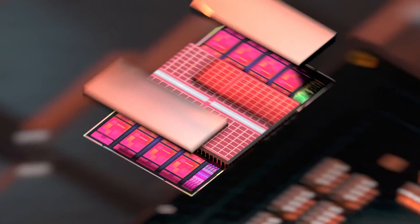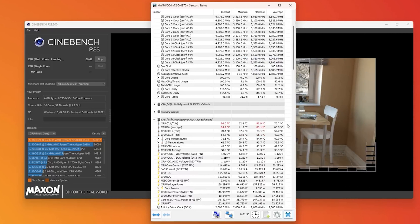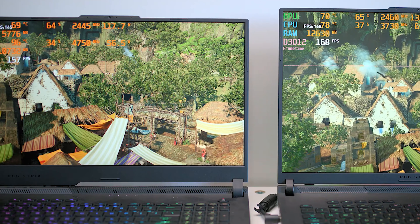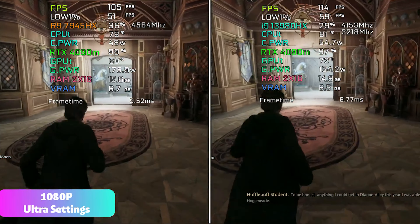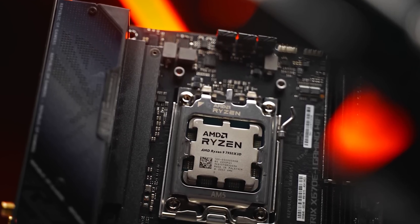First introduced with the Ryzen 7 5800X3D last year, AMD's 3D vCache technology essentially adds an extra layer of memory to the CPU die. While most apps don't show any improvement from adding cache, games tend to benefit immensely from it. The extra on-chip memory means games don't have to access slow and physically remote system memory as often, resulting in faster processing per frame and higher frame rates overall.